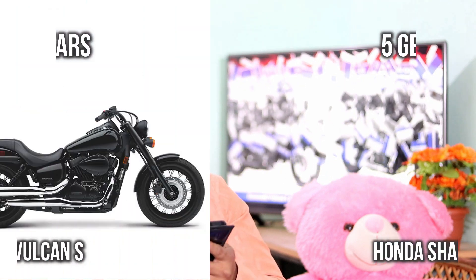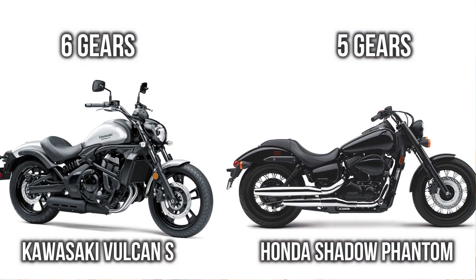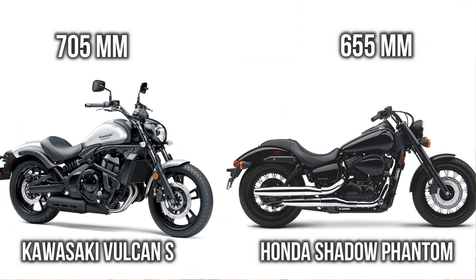The next major difference comes in terms of number of gears. Volcanus is getting six gears, while on the other hand Phantom is getting five gears only. Both of these bikes come with a two-cylinder engine, both are fuel injected, and both are liquid cooled.